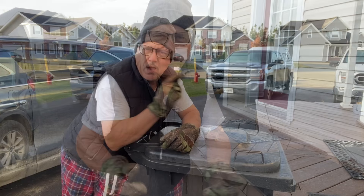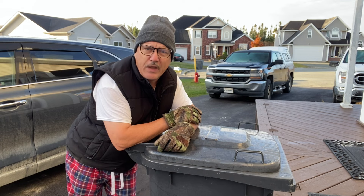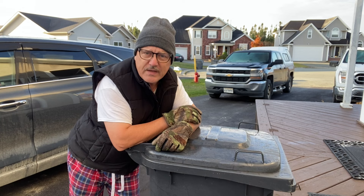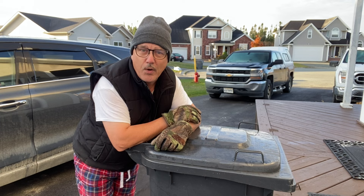That wasn't too bad at all. I want to talk to you this morning about pallets. Yesterday I spent most of my day at the new barn, at the old church, and my task was to clean up the floor and the back wall of the garage and get it ready for a temporary pallet floor. I'm going to go back to the old church today, to the new barn, and finish that task.